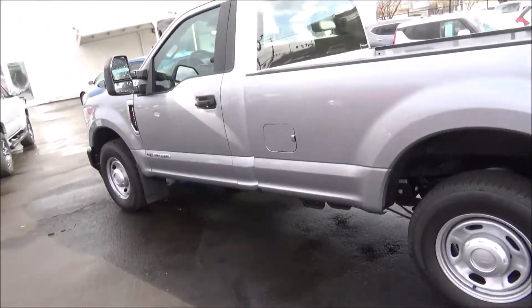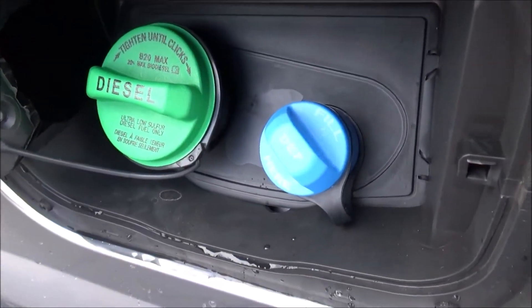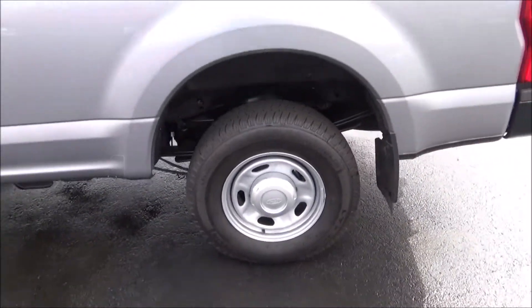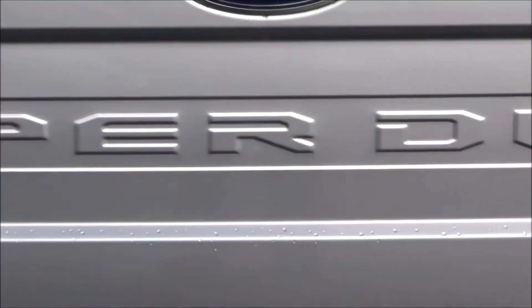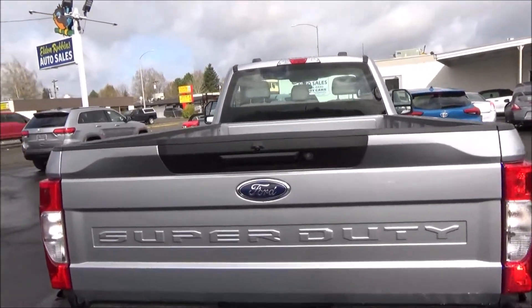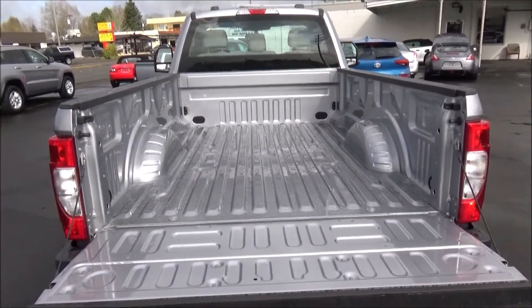The fuel cap is located on the driver's side, and it's also got your diesel exhaust fluid filler. Dual exhausts exit at the rear. The regular cab F-Series Super Duty has an 8-foot bed that can fit up to 78.5 cubic feet of cargo.